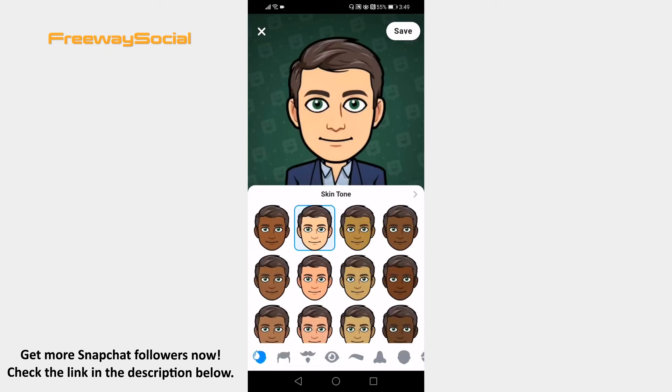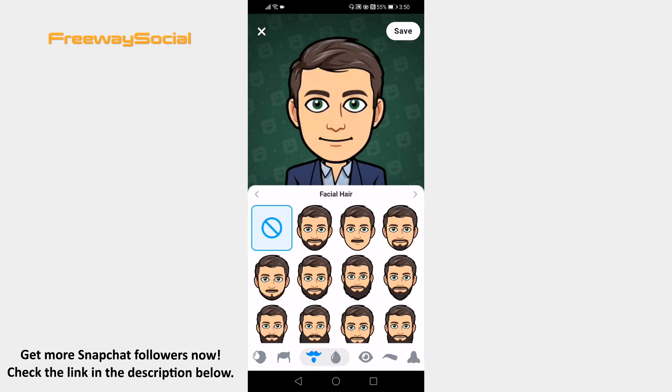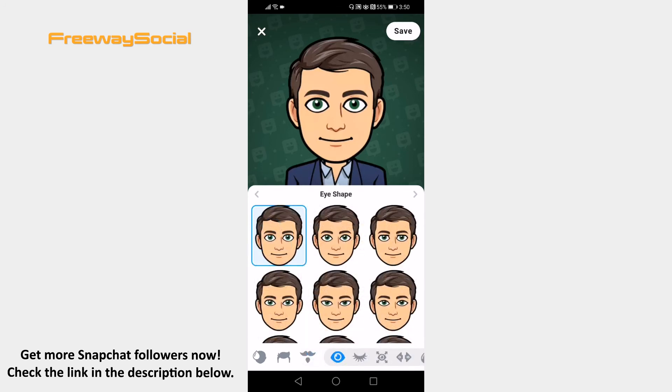As you can see, you can change your skin tone, hair color or style, facial hair and even eye shape or color. Don't forget to click on Save at the top right corner after you are done editing your Bitmoji.